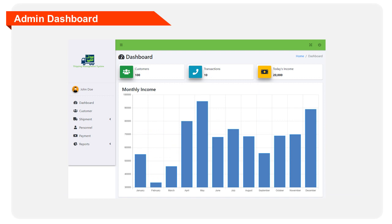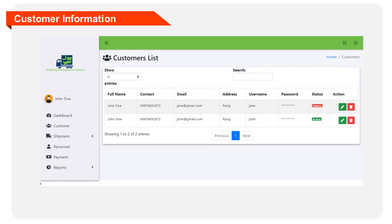This dashboard will serve as the home page of the administrator in the system. The dashboard mainly displays the following information: number of customers, number of transactions, and income for the day. This form will let the admin encode the information of the registered customers.